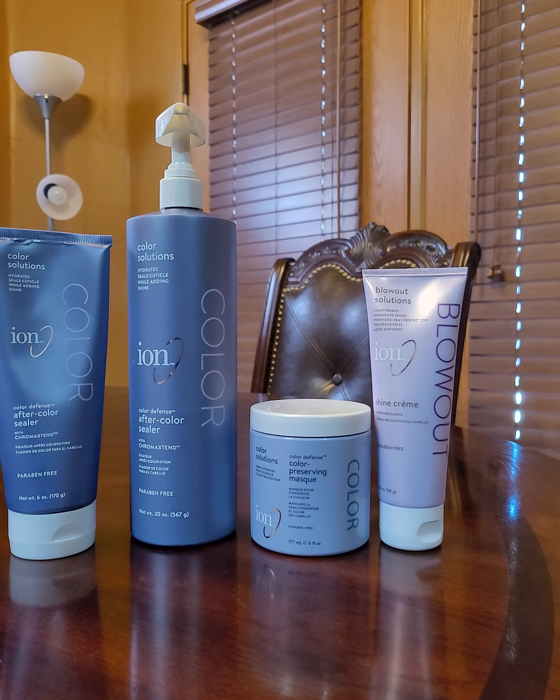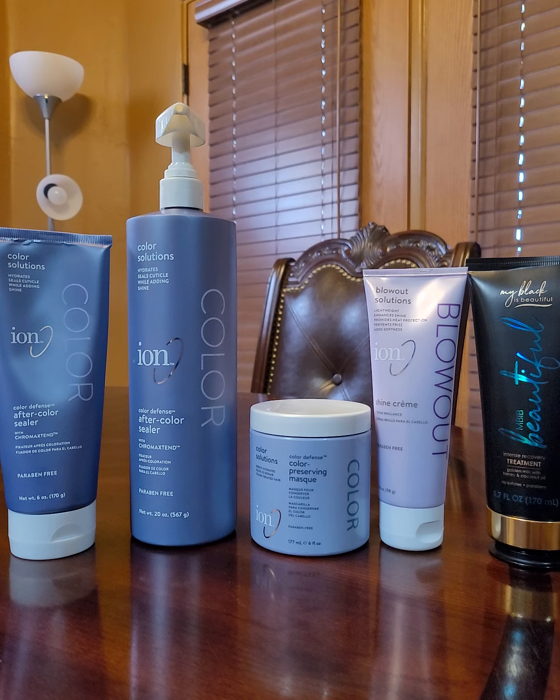On the back it says: our deep penetrating mask instantly smooths, replenishes, and repairs hair to improve manageability and shine. The intensive formula strengthens hair and restores moisture after the first use. Directions: after washing hair with MBIB hydrating shampoo and fortifying conditioner, apply a generous amount of MBIB intensive recovery treatment to your hair. With a wide tooth comb, comb through to evenly distribute this creamy treatment from roots to ends. Let sit 10 to 15 minutes or longer if desired, then rinse thoroughly. The lady that recommended this to me at Sally Beauty leaves it in her hair after she straightens or blow dries it. I rinse mine out — just try to see what works best for you.